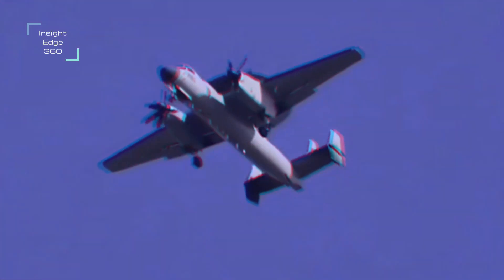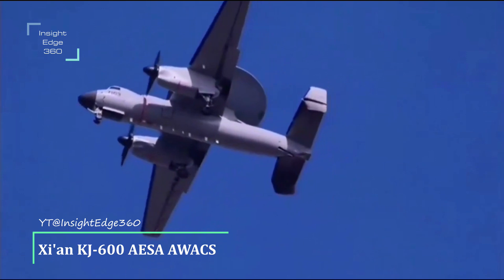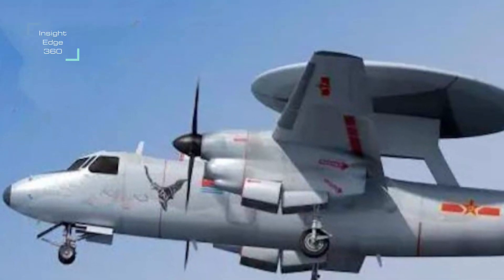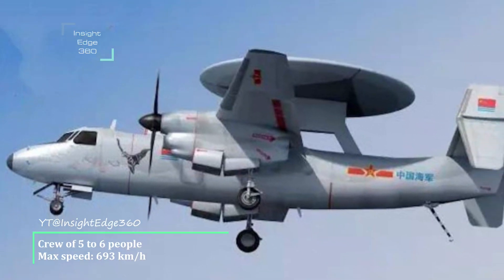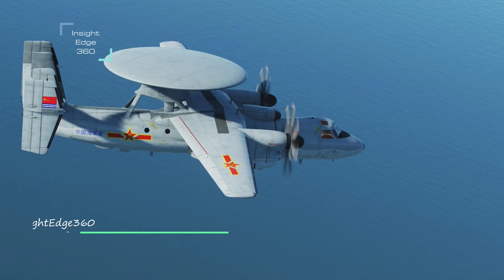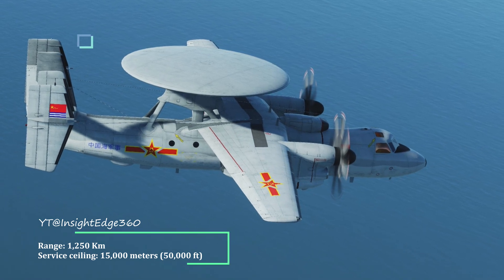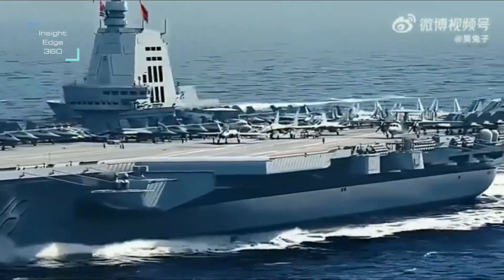The KJ-600 is a military airborne warning and control system (AWACS) aircraft that will give a massive boost to situational awareness and network-centric warfare capabilities of the Chinese Navy. It has a crew of 5 to 6 people, a maximum speed of 693 kilometers per hour, a range of 1,250 kilometers, and a service ceiling of 15,000 meters (50,000 feet). It features three active electronically scanned array radars arranged in a triangular configuration.